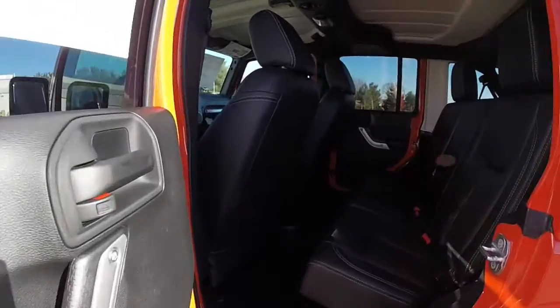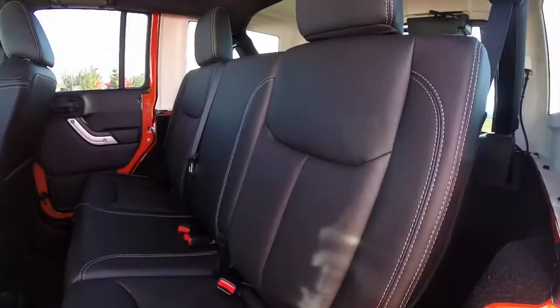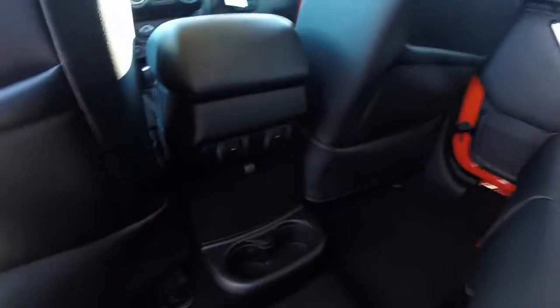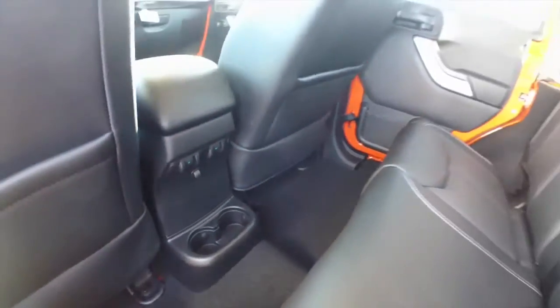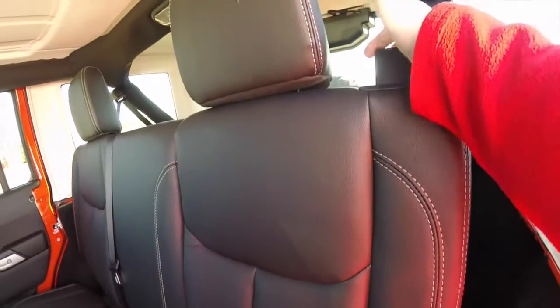Looking at the rear seat, it does seat three across with a 60/40 split folding design. The window switches are mounted in the console as well as the cup holders. To fold the seats down, just locate the plastic handle on the back of the seat.